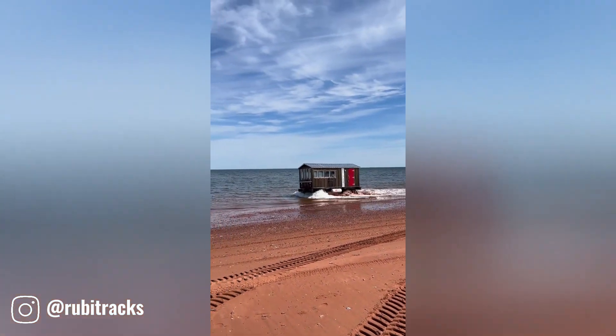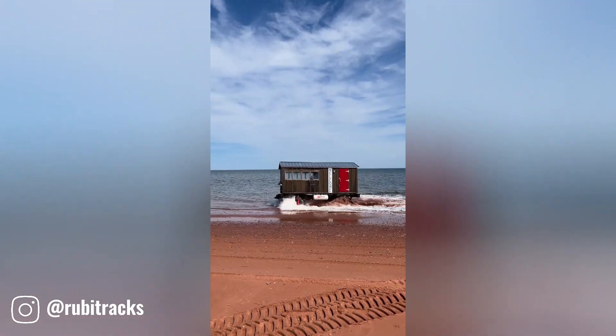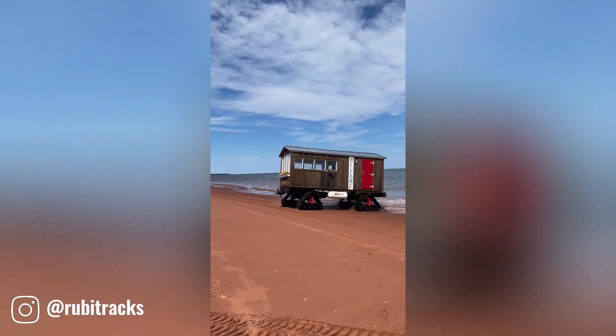Rubitrax is a company specializing in innovative vehicle track systems. Their products are designed to enhance your vehicle's capabilities and performance, especially in challenging terrains.